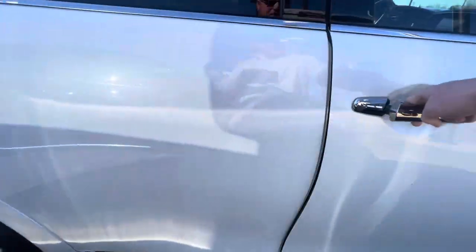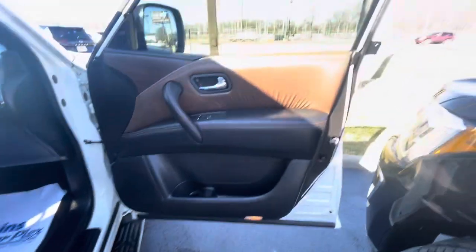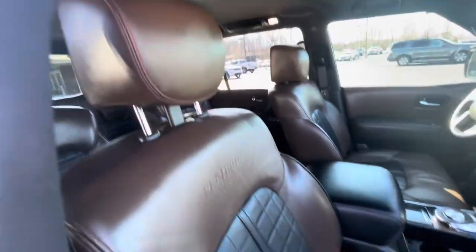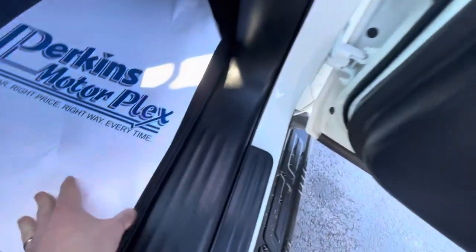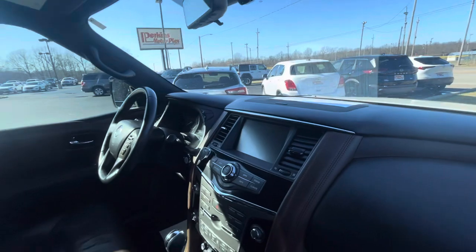Let's take a look at the interior. I really have nothing negative to show you or any problems. The seats are in great condition, carpets are not stained, it smells great and has not been smoked in. Sometimes vehicles get unexplainable weird smells, but not this one. It's a very, very nice Armada.